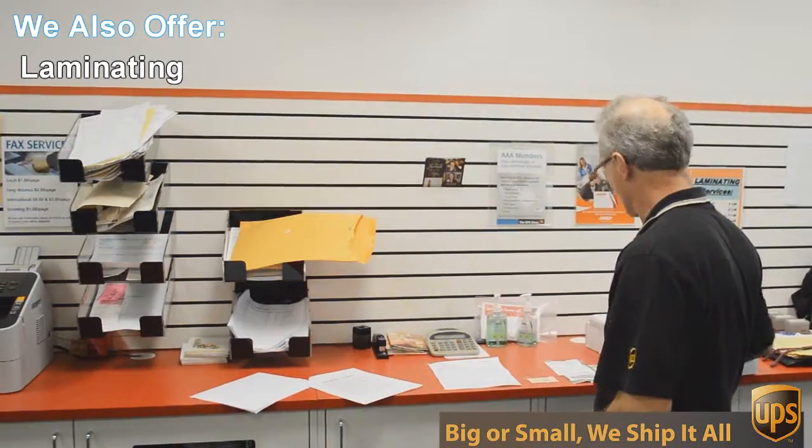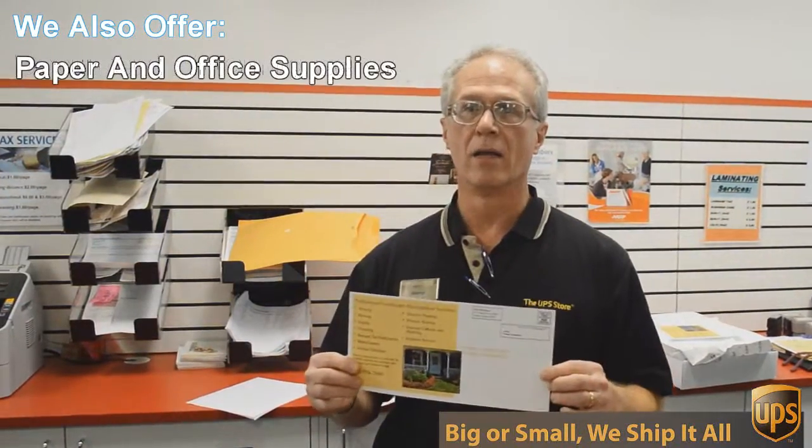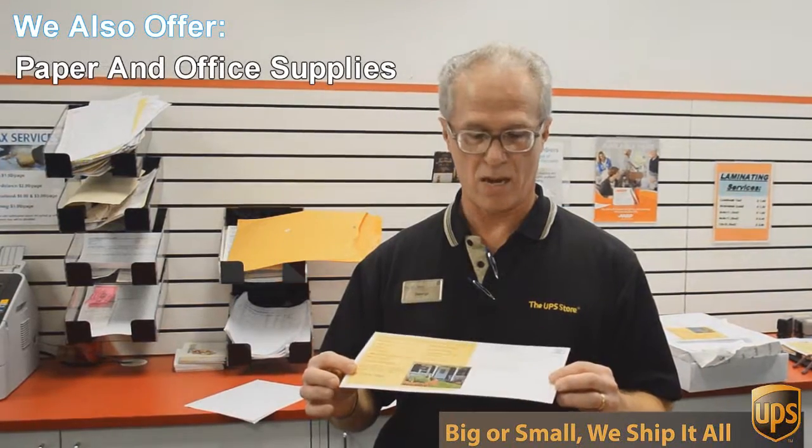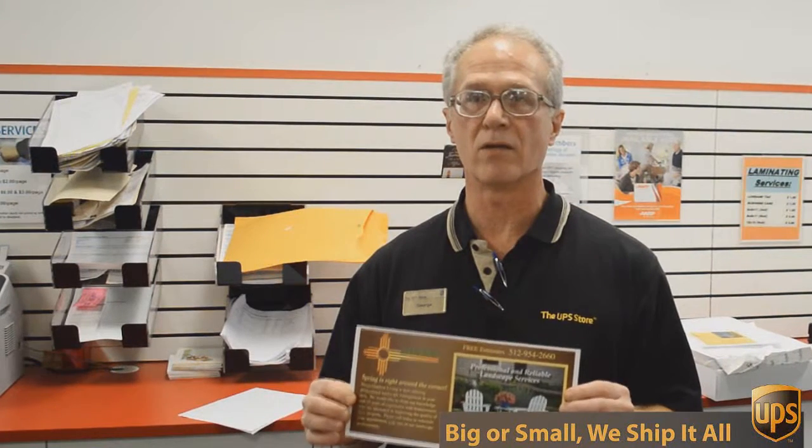An example of that is this flyer we're doing today. This is a double-sided 6 by 12 inch flyer, full color, and we're going to send out 717 of these to Austin addresses — printed, double-sided, color — all for 49 cents each. Can't beat that.